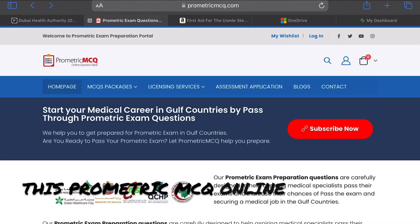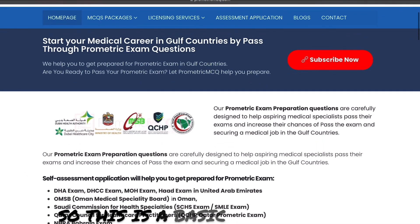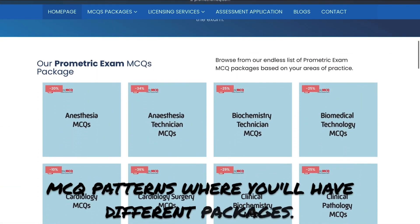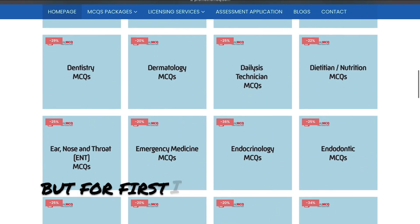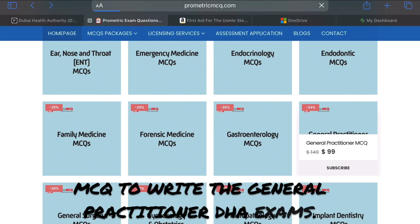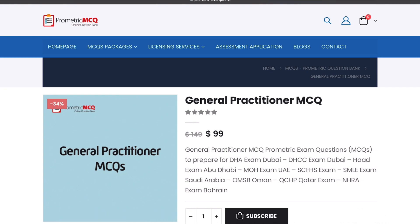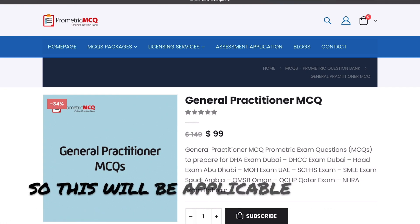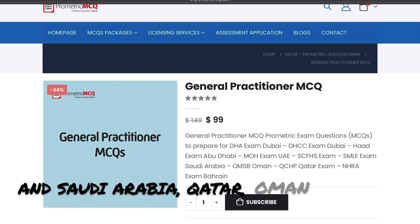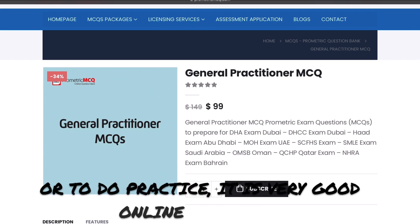The ProMetric MCQ is an online question bank where you need to pay to subscribe. It has different packages. For the general practitioner exam, I subscribed to the general practitioner MCQ package to prepare for DHA exams. It gives you a rough idea of how to approach the exams, and it is applicable for DHA, DCCA, MOH, Saudi Arabia, Qatar, and Oman. It's a very good online website for practice.